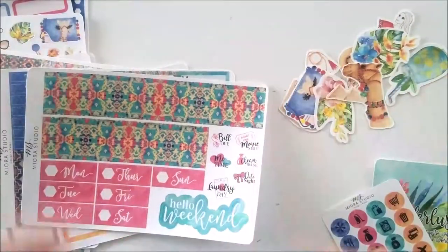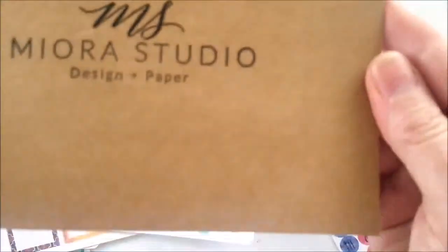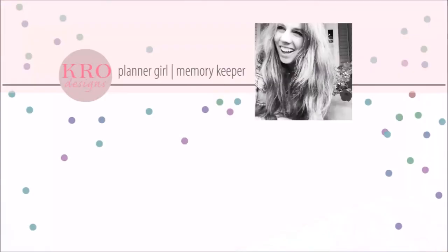Thanks guys, hope you like it — My Aura Studio. Thanks so much for watching!